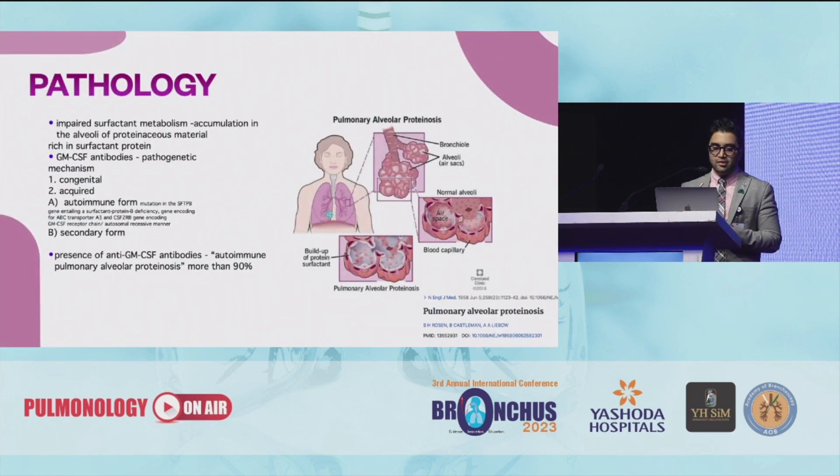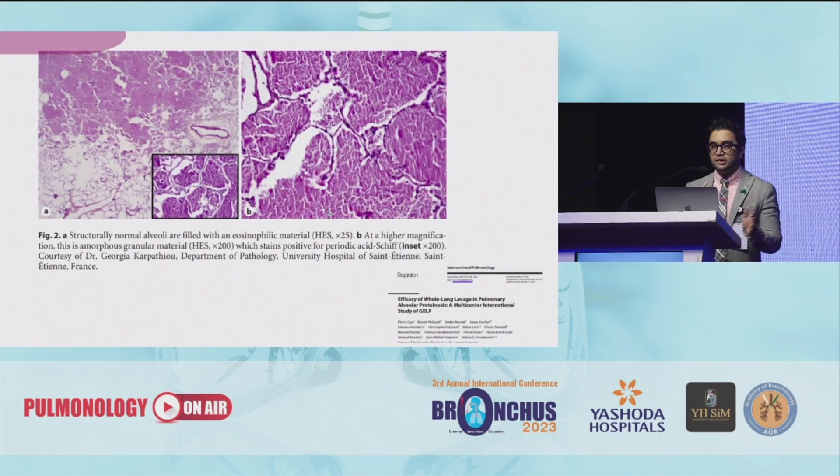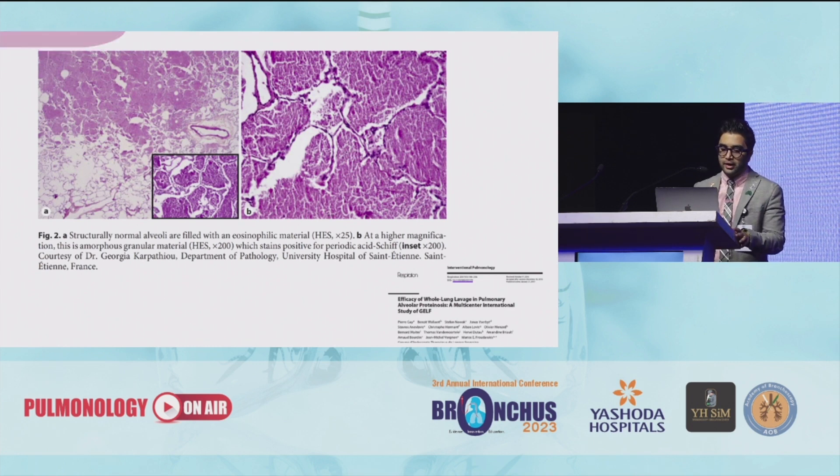Basically what we see is there's an impaired surfactant metabolism leading to accumulation in the alveoli of proteinaceous material which is rich in surfactant protein. There can be GM-CSF antibodies causing a pathogenic mechanism which might lead to congenital, acquired autoimmune, and secondary forms of PAP itself. This is how you see the pathophysiology on the microscope.